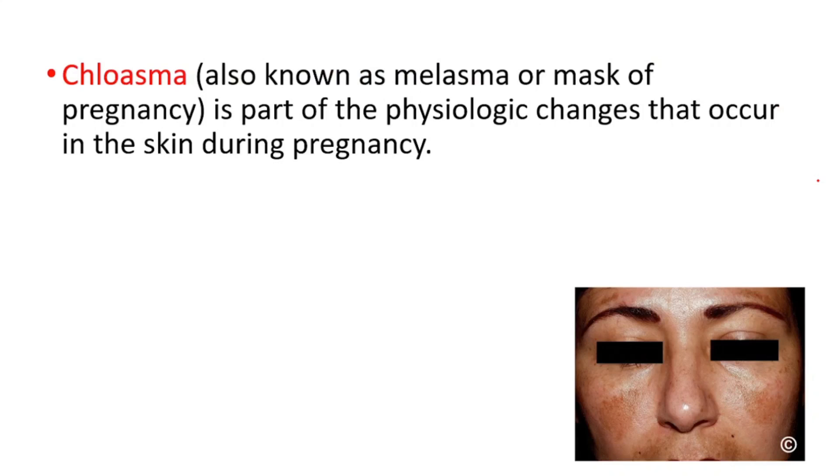Hey everyone, in this video we're going to talk about Chloasma. It's also known as Melasma — we do have a video on Melasma, go watch that, you can find it from the links down below in the top right corner — or Mask of Pregnancy.